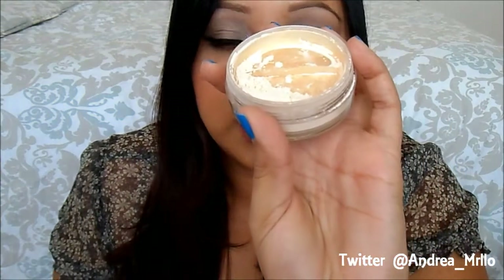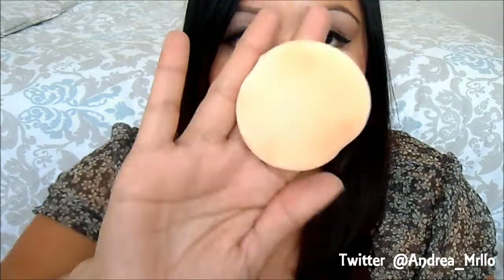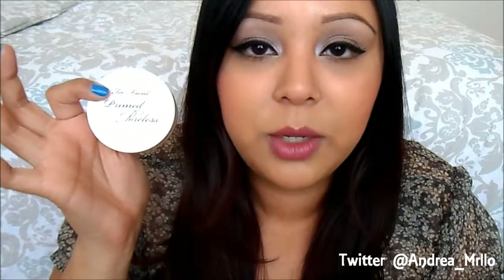Next up we have the Too Faced Primed and Poreless powder. These two are pretty much the same thing except this one is in powder form, and you can use it as a primer and as a finishing powder to set your makeup. It's a really really fine powder. I like to use it more as a primer than a setting powder — I take a little powder puff, dab some product on, work it into the puff, and buff it into my skin. I feel like this really blurs out your pores, and I love that you can also use it to set your foundation. If you're looking at both, I'd recommend this one because it has multiple uses.